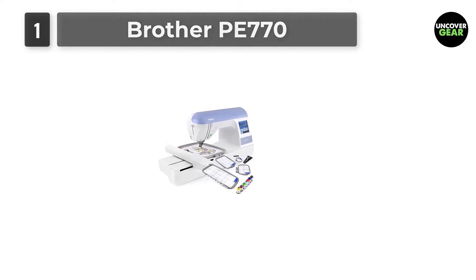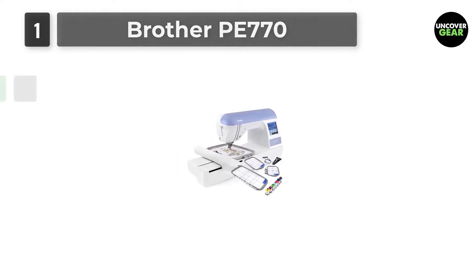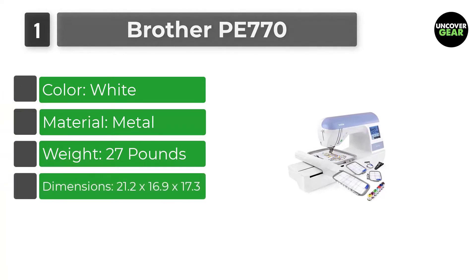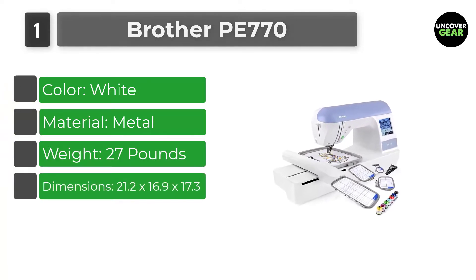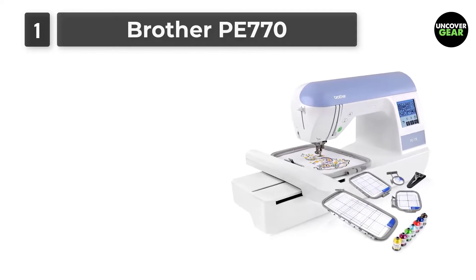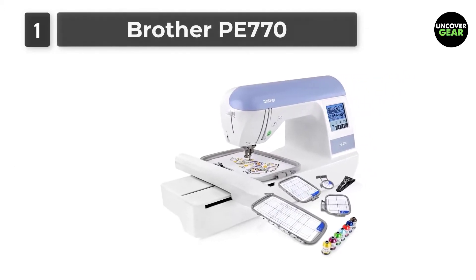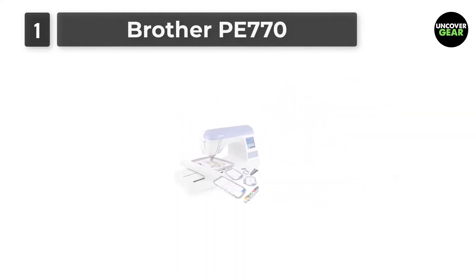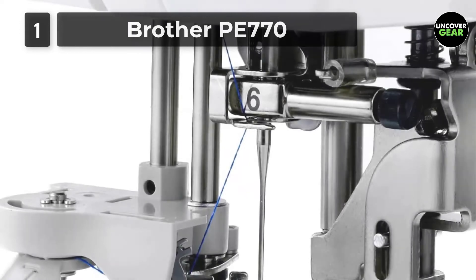Number 1: Brother PE 770. The Brother PE 770 model is an excellent, state-of-the-art embroidery machine perfect for creative designers who enjoy incorporating different kinds of embroidery into their designs. It provides more than 130 built-in embroidery designs and is one of our top picks for best embroidery machine for hats.